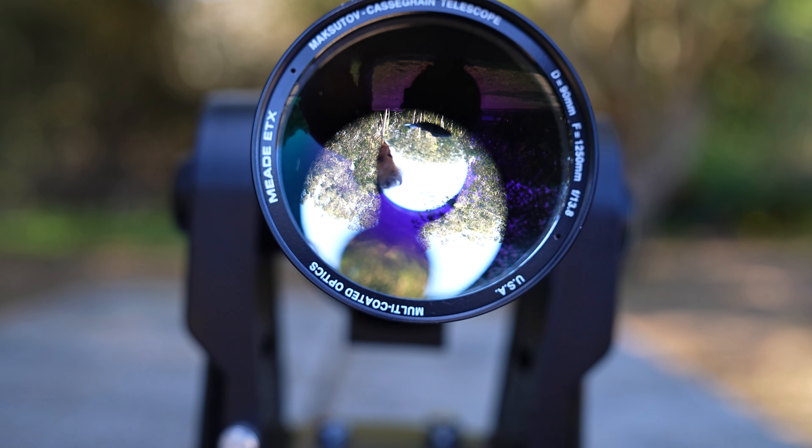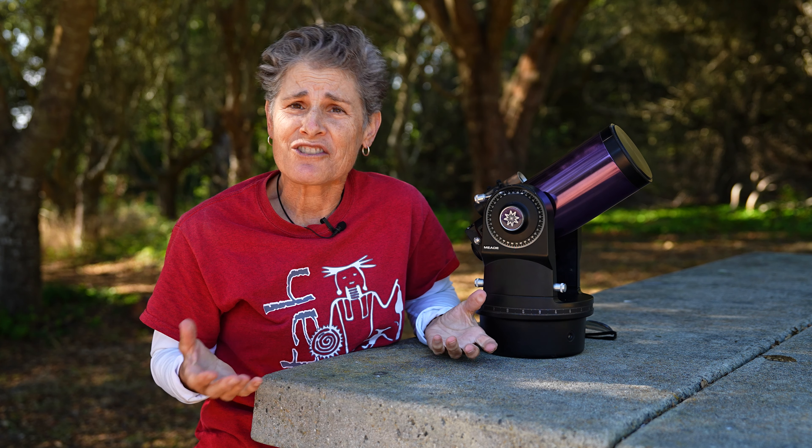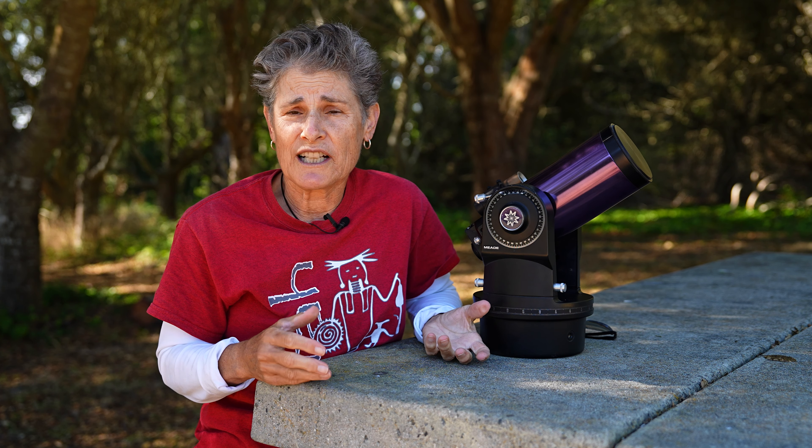I recently rescued this telescope from a relative who was abusing it. This relative had obtained a degree in meteorology, and I thought since he enjoyed looking at clouds, he would also enjoy looking at the stars. But I was wrong. When I gave this telescope to him a few years ago, he never told me he had no interest in the night sky.